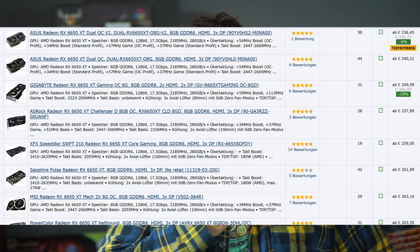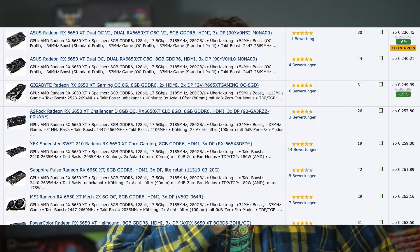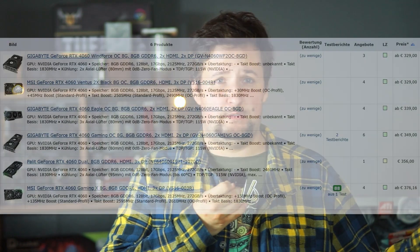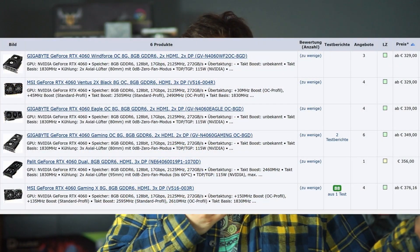Going one step above that is the RX 6650 XT. It's not quite at the $300 price point — it can be had for $230 to $240 — and it's almost as fast as the RTX 4060, sometimes only about 10% slower. For that price, this is probably the most bang-for-your-buck card, since the 4060 is around $330.